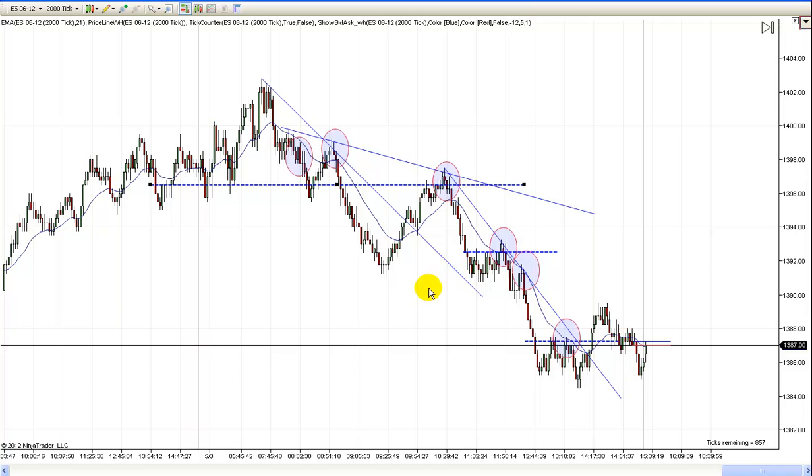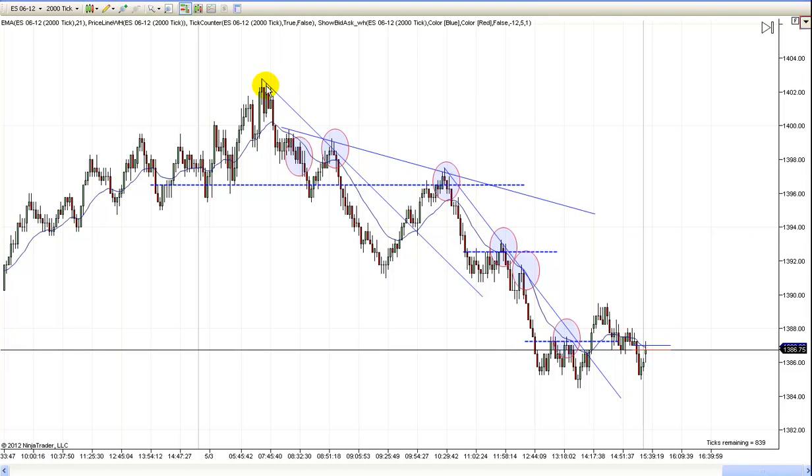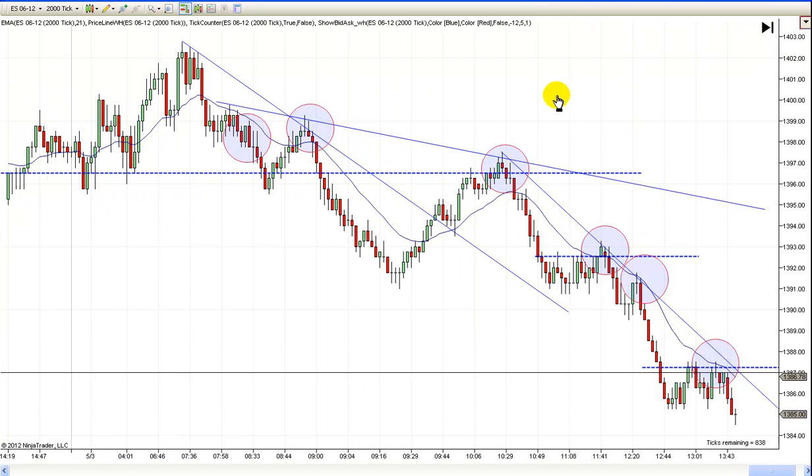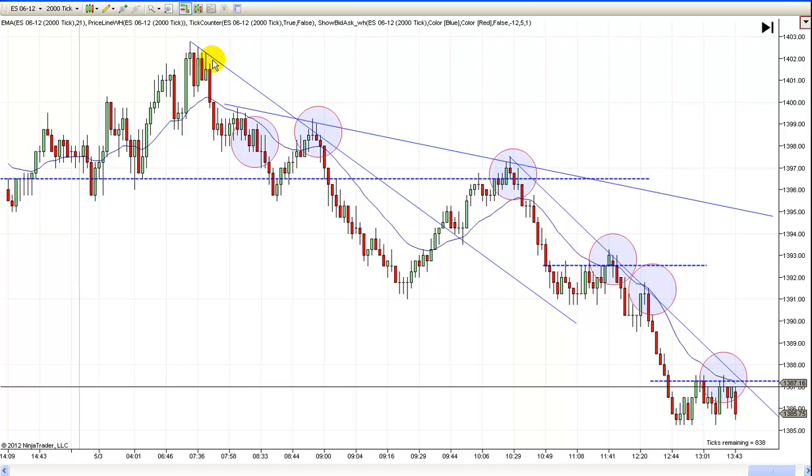You've got a double top here. The trend's down — this was right around the news item, so the news probably shot this further and gave it a little extra boost. But you should have been able to find this because there's the line coming off there. There's your line right off those three bars up there. We come back and test it with a couple-leg move up — that's a perfect setup. It's a second-entry short, a two-legged pullback to the trend line — all the reasons you'd be looking for short.